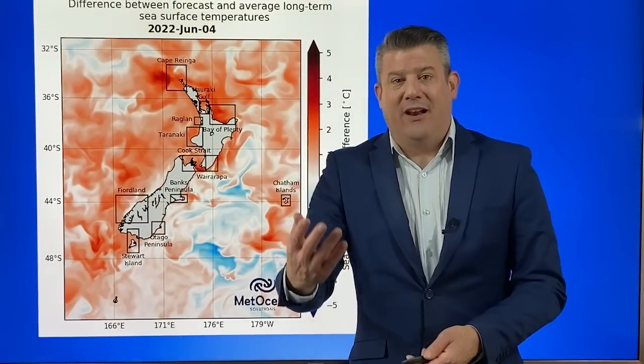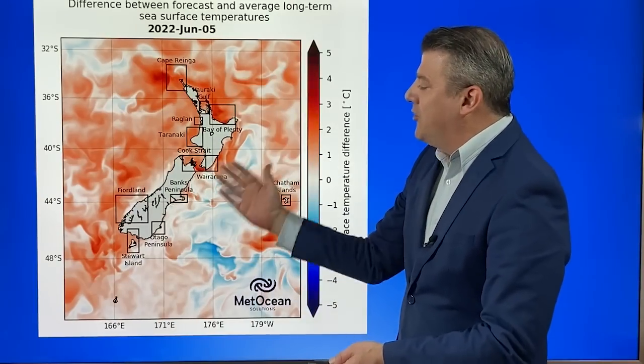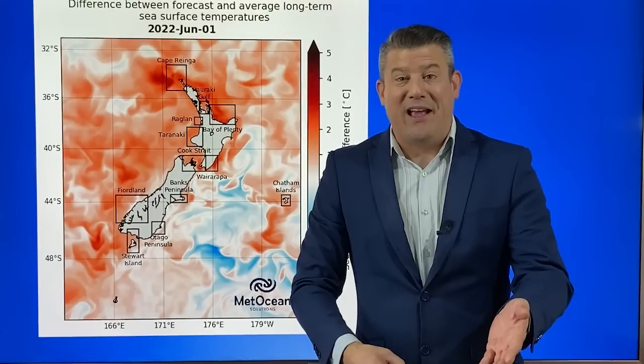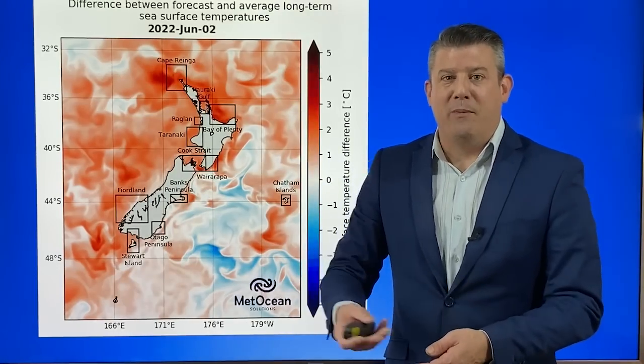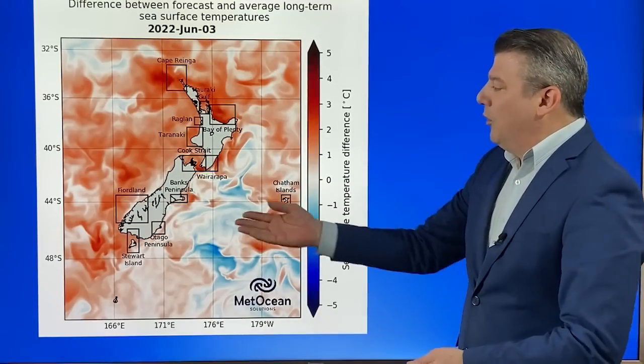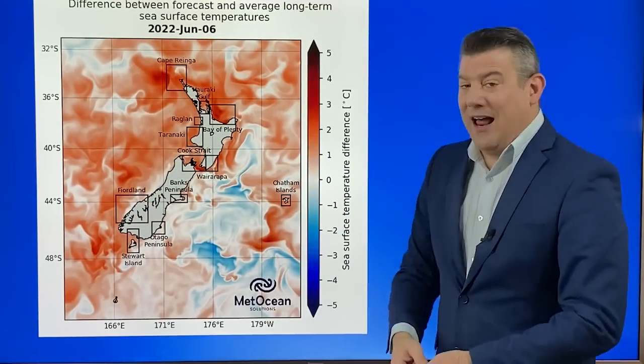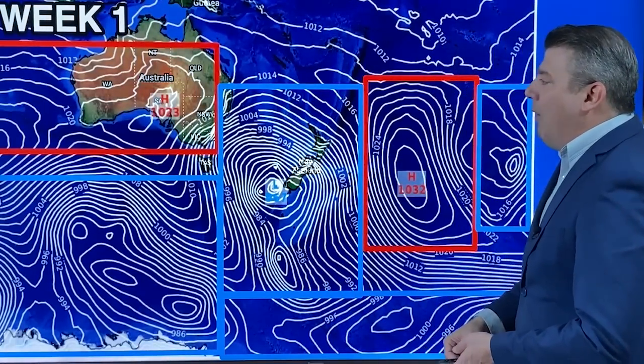Separate to La Niña, we've got our own marine heat waves going on around the country. The good thing about this big storm tracking by is it's going to turn the water up a bit, so we may see some cooler water coming to the surface. For now, many parts of the country are leaning warmer than average, which enhances overnight temperatures especially in coastal areas.